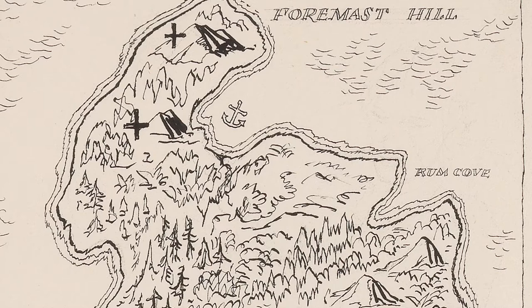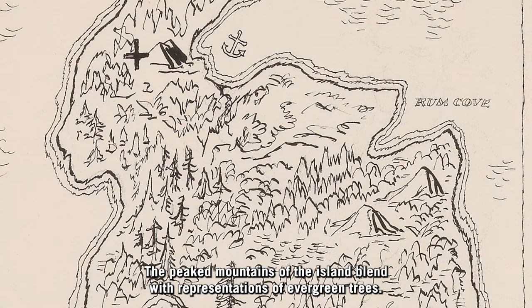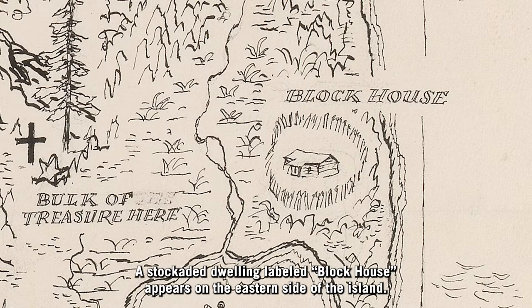The peaked mountains of the island blend with representations of evergreen trees. A stockaded dwelling labeled Block House appears on the eastern side of the island.